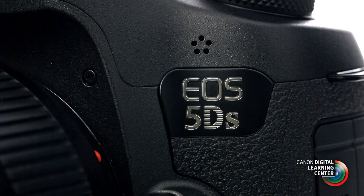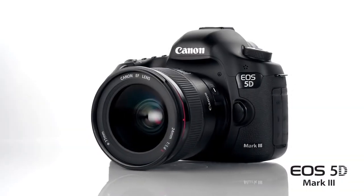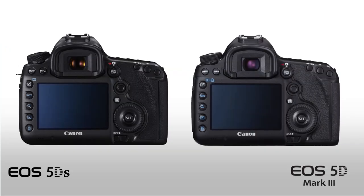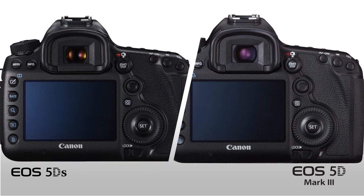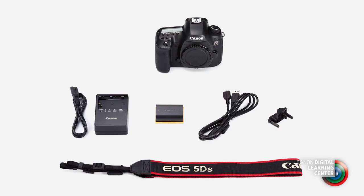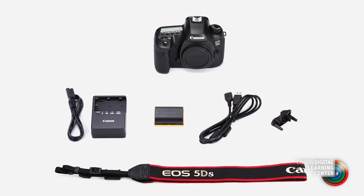The EOS 5DS is based on the familiar EOS 5D Mark III. The body design is the same, and the exterior control layout is identical to the 5D Mark III. The EOS 5DS has the same high-precision 61-point focusing system and is compatible with the same battery packs as the 5D Mark III model.